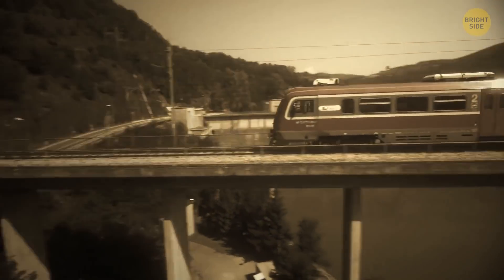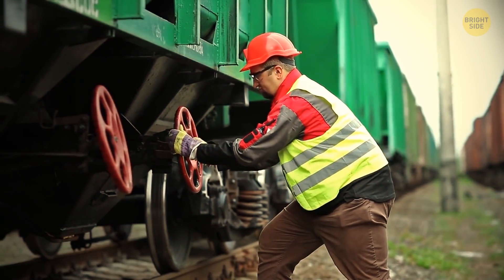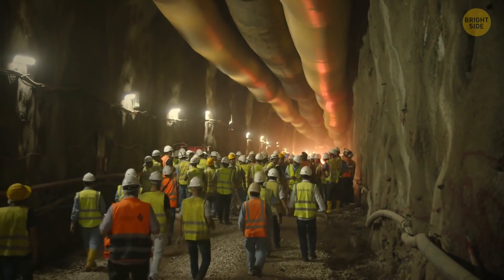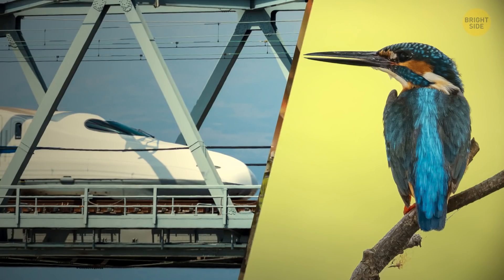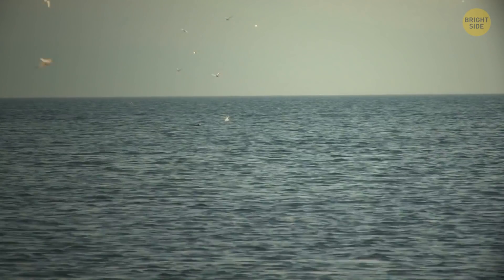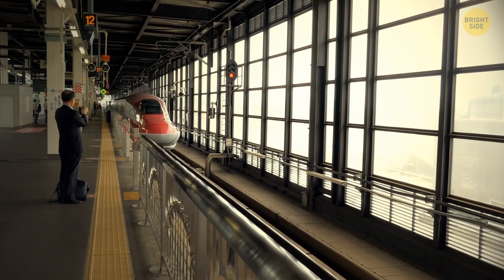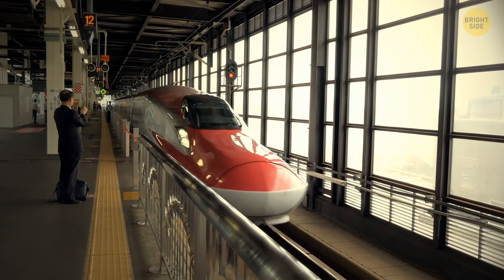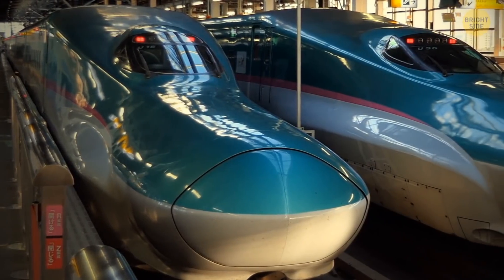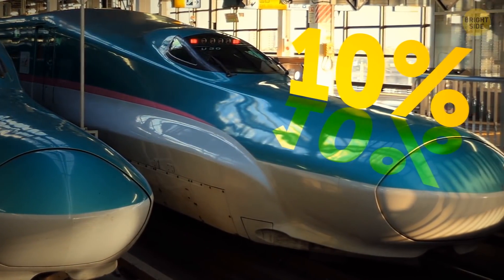That noise woke up people in nearby cities and scared wild animals. A group of engineers was working to solve this issue. One of them, who was also a bird watcher, suggested making the train more like a kingfisher. That bird has a long, pointed beak that helps it dive in the water with almost no splashes when it's hunting. They reshaped the front of the train, giving it a sort of beak, and solved the noise problem. The new shape also helped save energy consumption because it was more aerodynamic and made the train 10% faster.